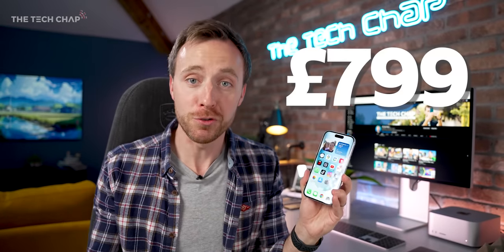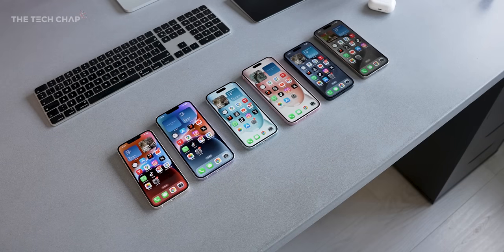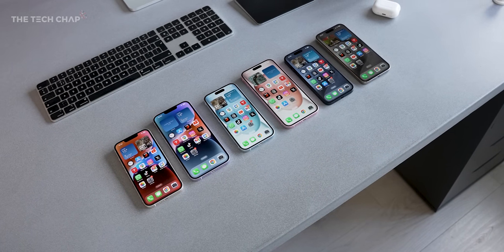I say good value, but even the cheapest iPhone 15 is £800 — same in dollars — although that actually is a little bit cheaper than last year's 14s here in the UK at least. It's an awful lot of money, but I reckon compared to the Pro models and also compared to last year's 14s, these guys are actually the better option.